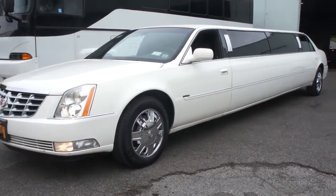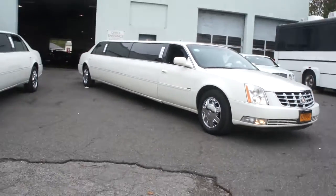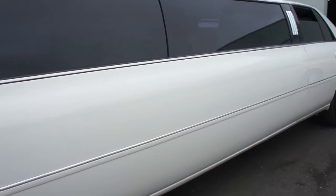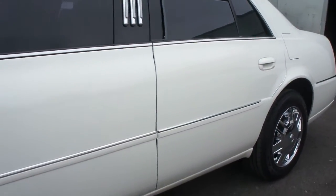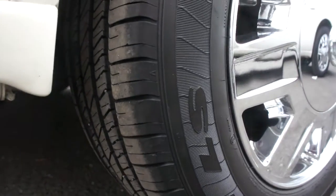Super low miles also. We also have this one as well — they're both ready to go. This one's got 43,000 miles. Chrome wheels. Goodyear tires are like brand new. This car's ready to work, ready to go.